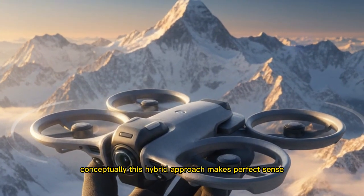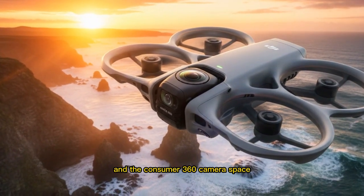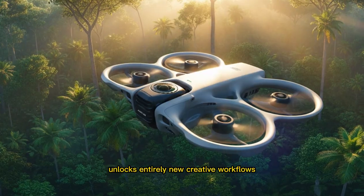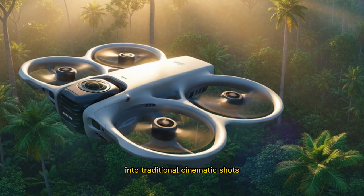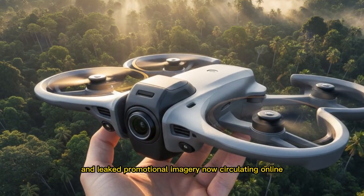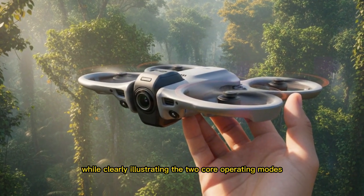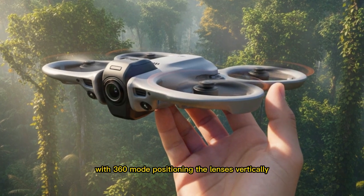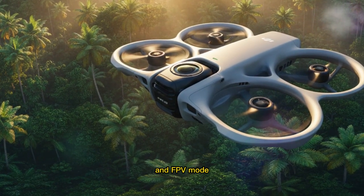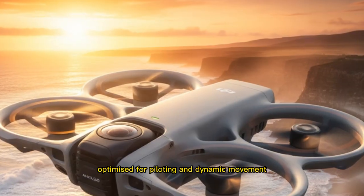Conceptually, this hybrid approach makes perfect sense, as DJI already dominates both the FPV drone market and the consumer 360 camera space, and merging these two worlds into a single device unlocks entirely new creative workflows — from reframing immersive footage into traditional cinematic shots to capturing high-speed FPV runs while preserving the freedom to adjust angles in post. Leaked promotional imagery now circulating online appears to confirm the official Avata 360 branding while clearly illustrating the two core operating modes: 360 mode positioning the lenses vertically to capture the entire environment above and below the drone, and FPV mode rotating the camera block to present a single forward-facing lens optimized for piloting and dynamic movement.